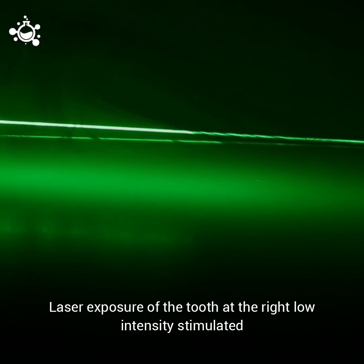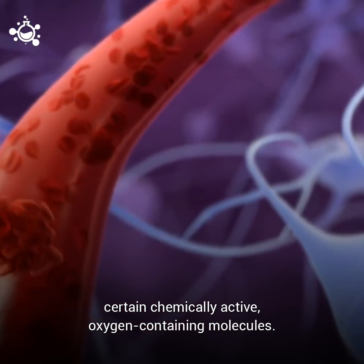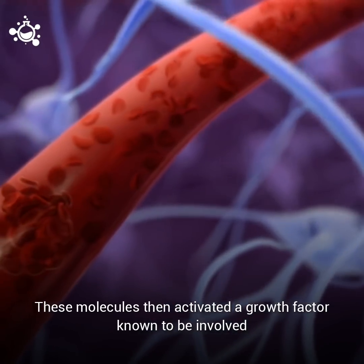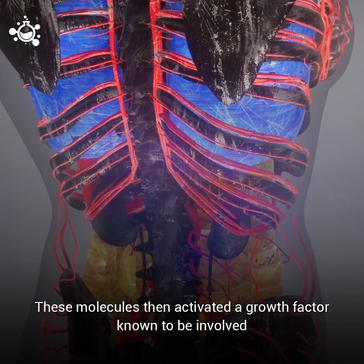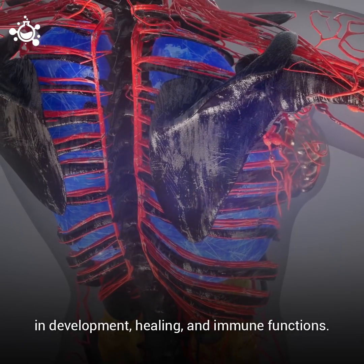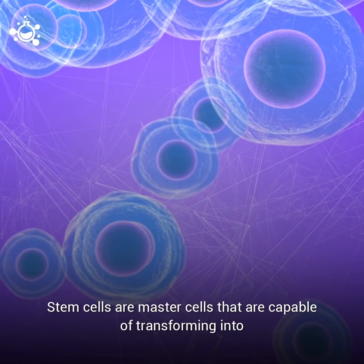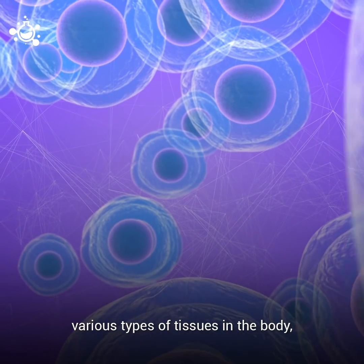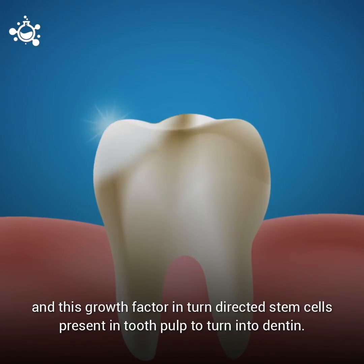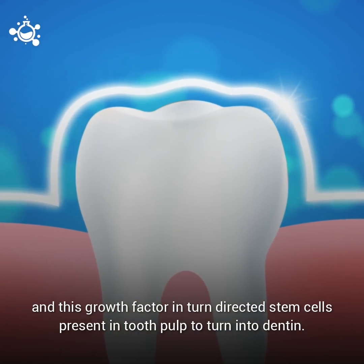Laser exposure of the tooth at the right low intensity stimulated certain chemically active, oxygen-containing molecules. These molecules then activated a growth factor known to be involved in development, healing, and immune functions. Stem cells are master cells capable of transforming into various types of tissues in the body, and this growth factor in turn directed stem cells present in tooth pulp to turn into dentin.